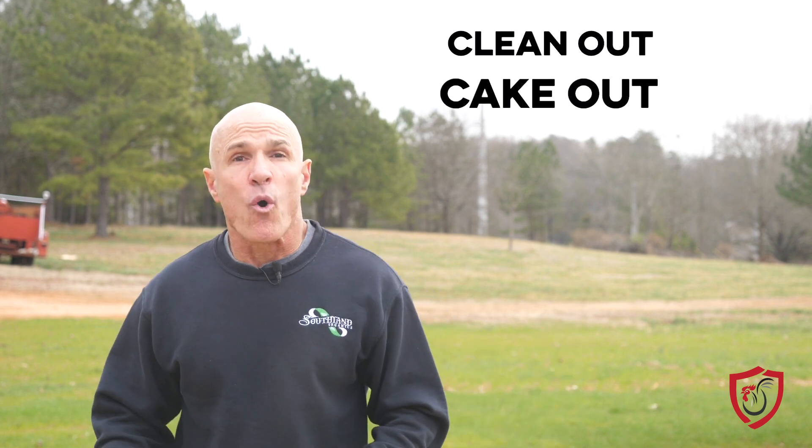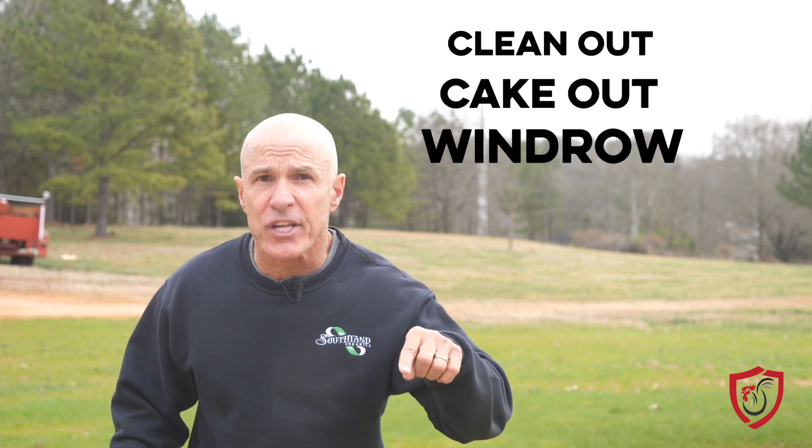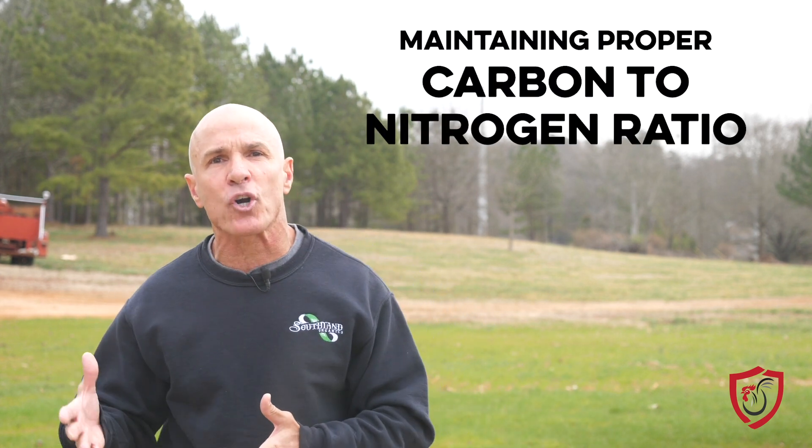Managing litter is the key to a dry floor. There are a lot of different approaches to litter management in the industry — you can clean out, cake out, or windrow; see our four-part video for more. But all of those happen between flocks. What can you do with litter when you have birds? The key to litter decomposition and drying those floors, even with birds in the house, is maintaining a proper carbon-to-nitrogen ratio. Carbon and nitrogen are part of nature's design to turn things that are dead into something that can be used as life-giving fuel.